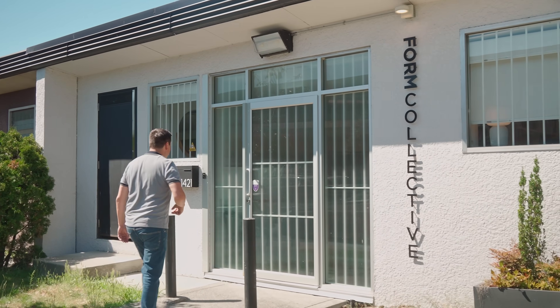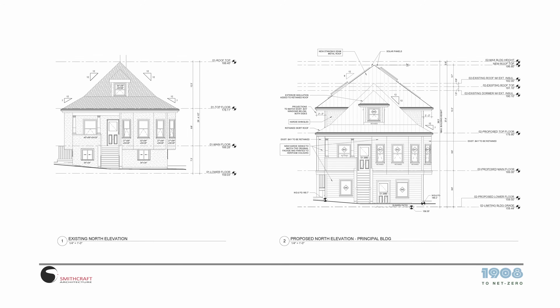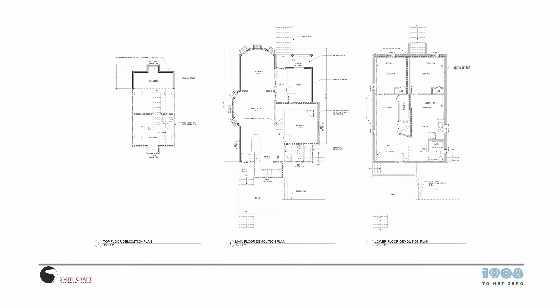I'm going to talk to Peter at Smithcraft Architecture to get that conversation started. We're also at Form Collective, the interior designers for the project. A big focus of this project is keeping the heritage elements of the home while achieving high performance standards all the way to CHBA net zero. The approach is really trying to stay flexible so that we can marry the new with the old — maintaining the true historical portion while adding new net zero technology, and really taking old technology but bringing it up to the 21st century.